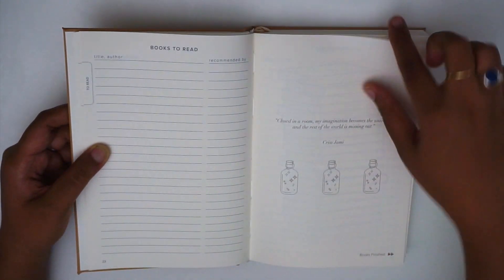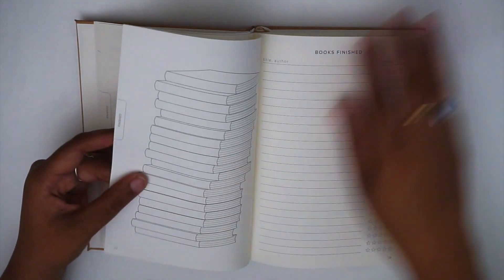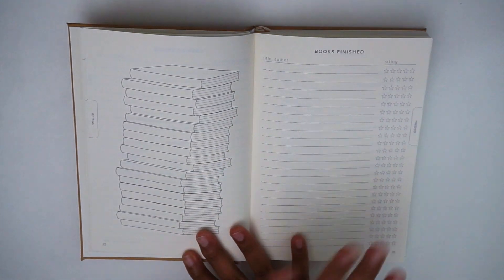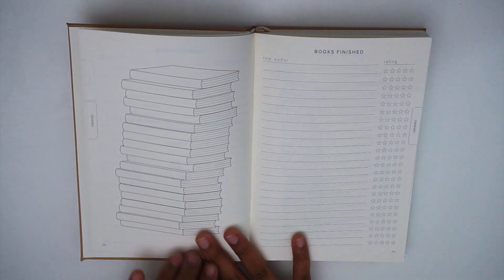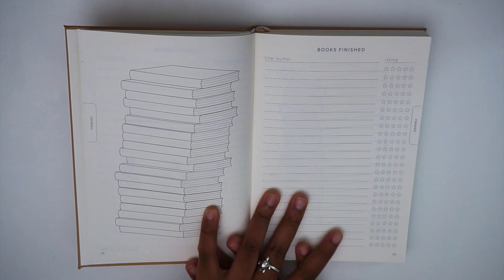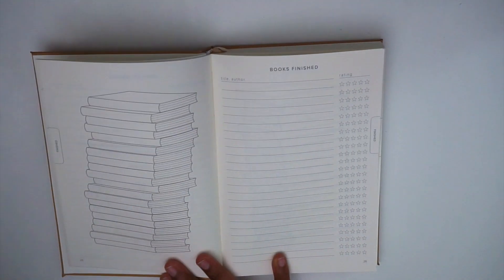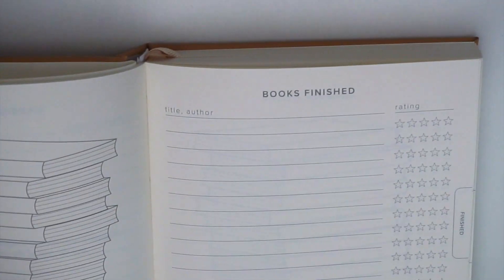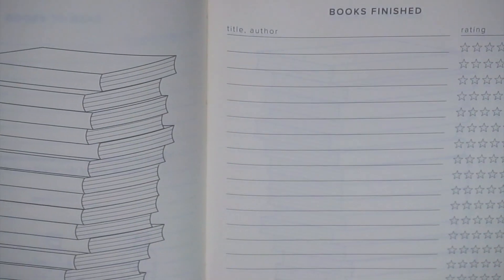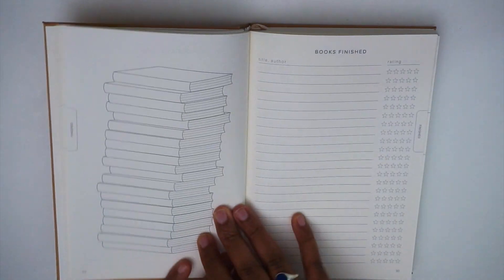There's a good amount of space for books you want to read, and the other page has a quote. Next we have the books finished section — about three spreads with an accompanying book illustration where you can write the name of the book on the spine and color it in. It's a fun way to visualize the books you've finished. On the books finished page you have the title, author, and a one-to-five star rating.